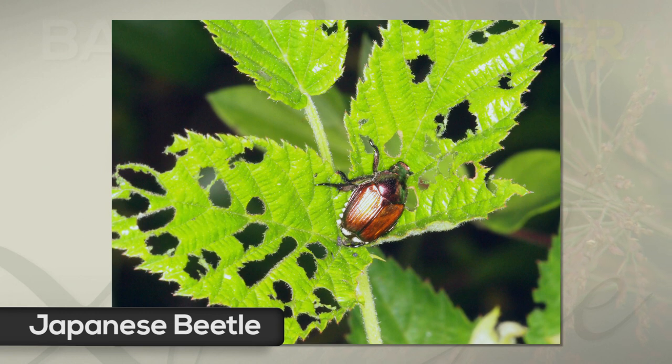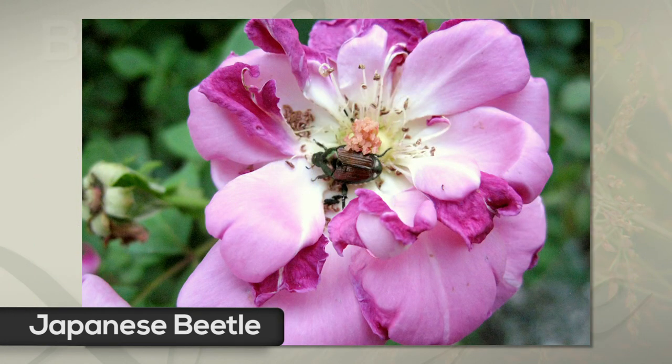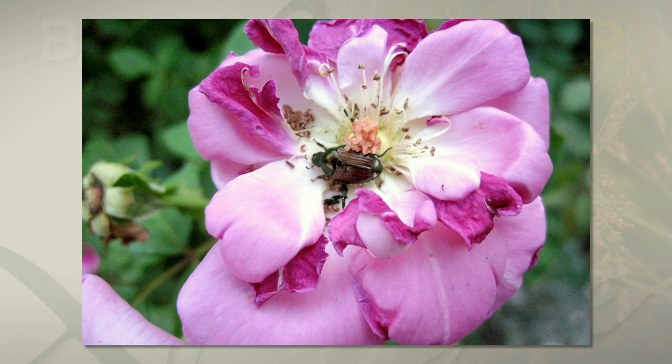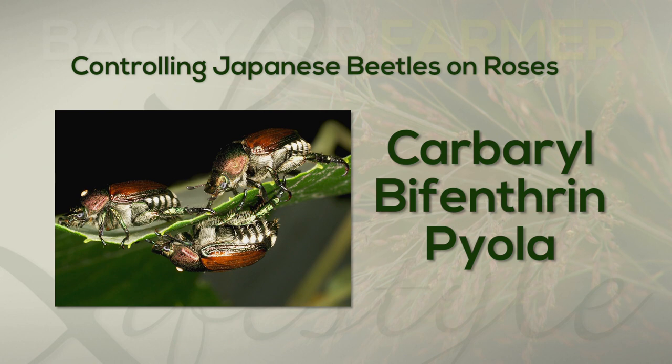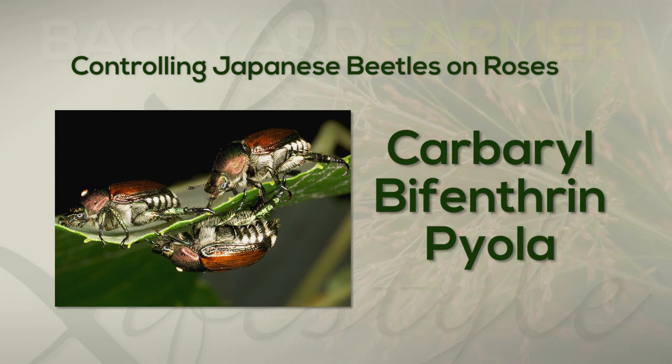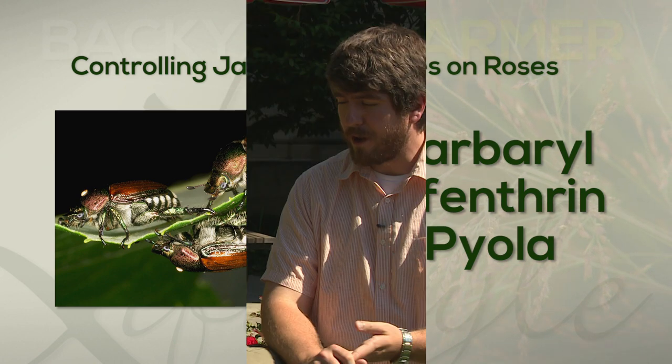These are big orange and green beetles with white spots on their butt. You can control these with a lot of different products. You can treat the leaves with carbaryl or bifenthrin. You can also go with Piola — that's an organic option that will provide about 10 to 12 days of protection. If treating the beetles in the flower portion, treat at night so you avoid interacting with bees visiting your roses, but the product residues will be there to protect the petals from the Japanese beetle.